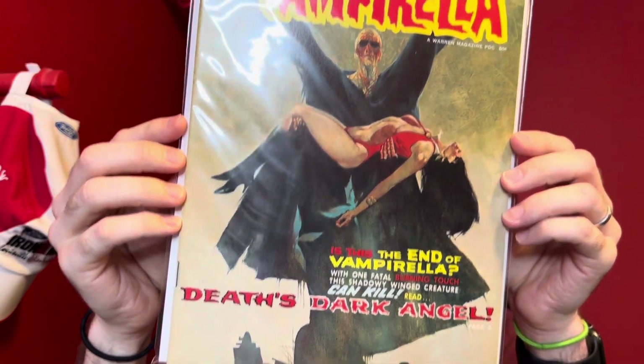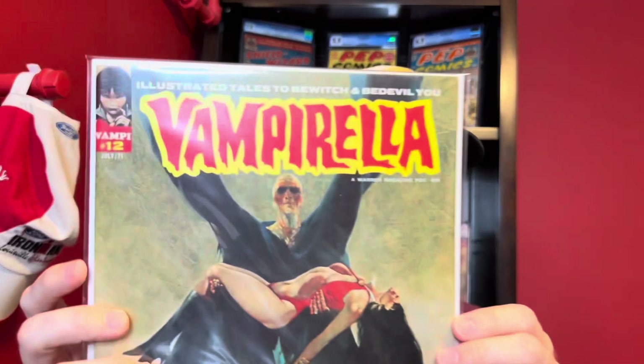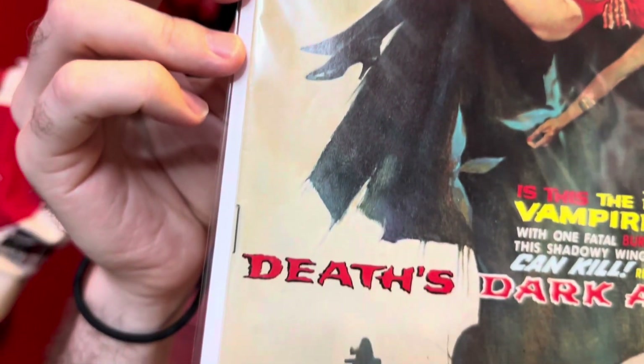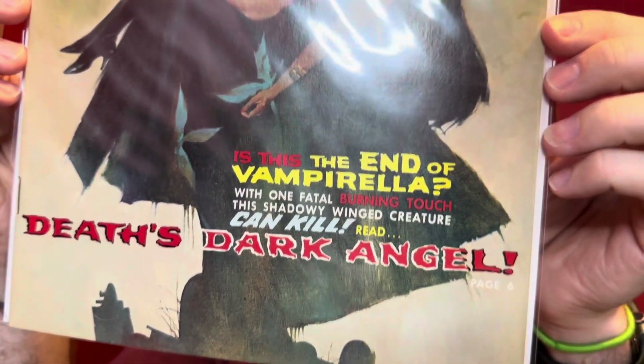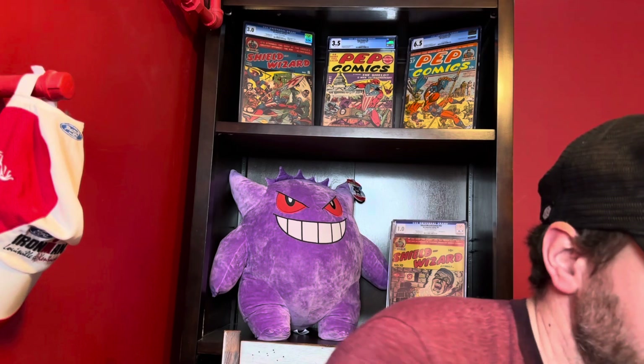Then we've got number 12. This one I have as a 9.2 to a 9.4 — just a wild cover with this ghoulish character carrying Vampirella, but a stunning copy. There are just so few flaws on some of these books — they're in incredible condition. That type of book when it's that high of a grade, those are the ones I'm almost certainly going to send in because that's really the way you maximize value. If it's a mid-grade copy, maybe it sells for like $20-25, but if it's a high grade copy it might sell for a few hundred. So it's worthwhile to send it.